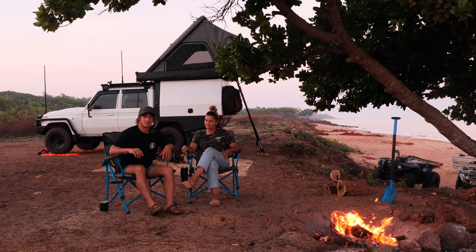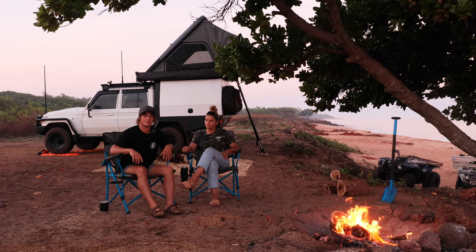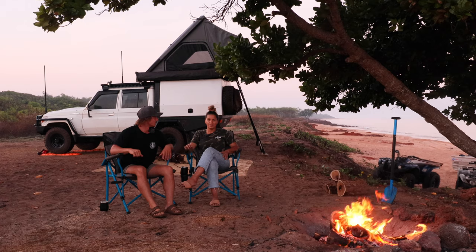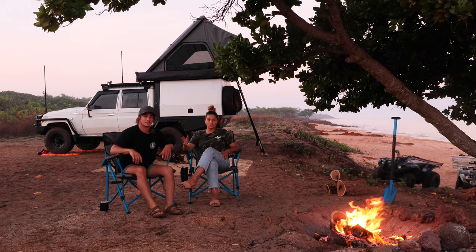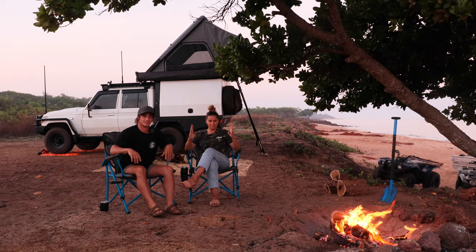One of my likes for this tent is definitely the height. We can both stand up in it and get changed, so that's probably one of my favorite things. The internal length of the rooftop tent is seven foot long, so inside it is actually very big. For us it's great — even at the end of the bed we've got quite a bit of extra space.